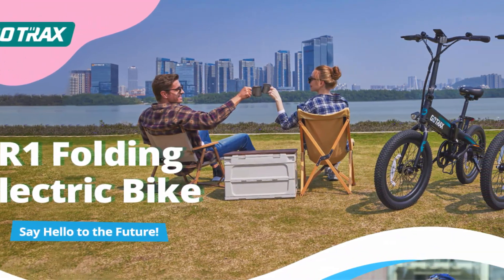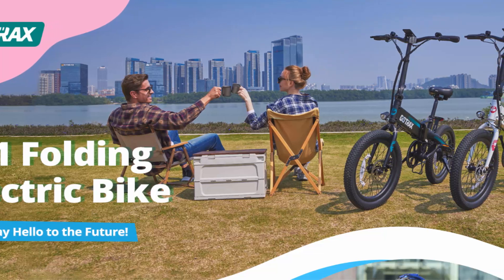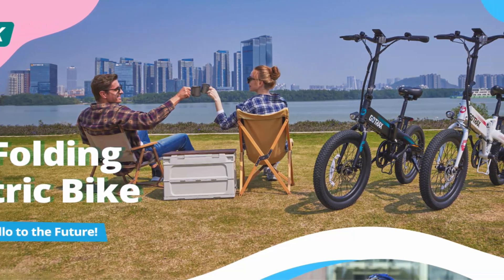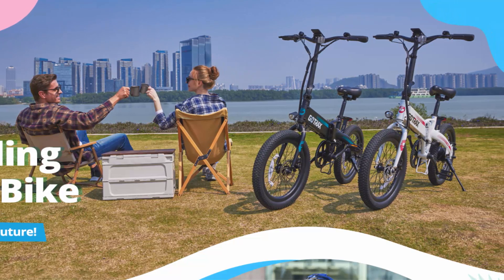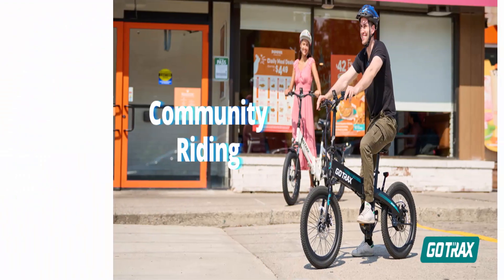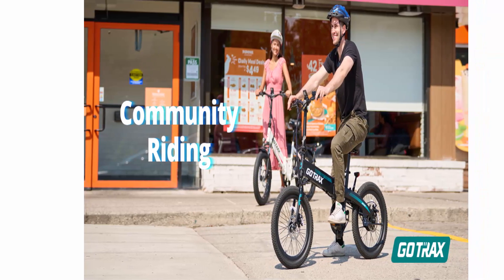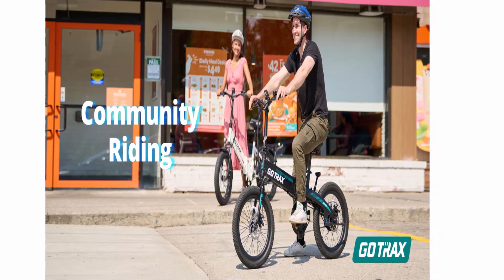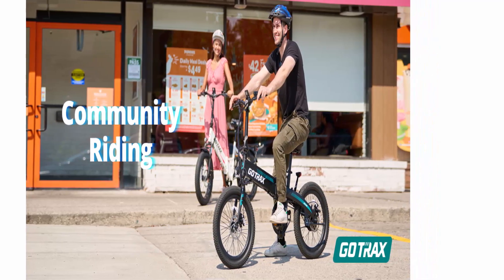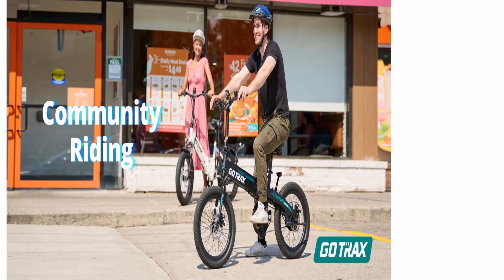Powerful riding performance — discover adventure with the Gutrax R1 E-Bike. Equipped with 20x2.6 tires and a potent 48V battery, conquer any terrain: commuting, campus, park, and beyond. With a peak power of 500W, the powerful motor allows you to reach a max speed of 20 miles per hour with ease.